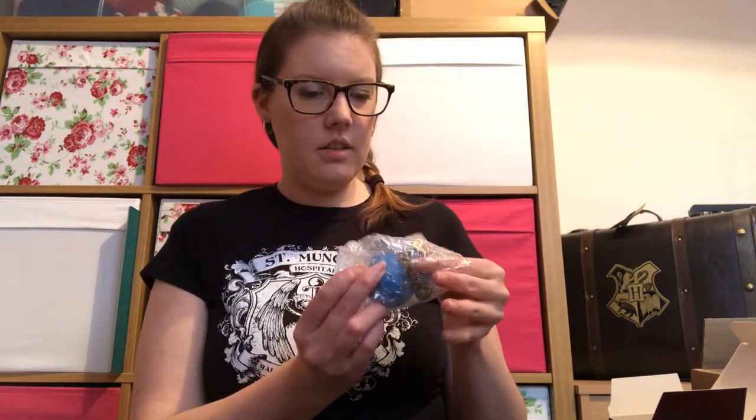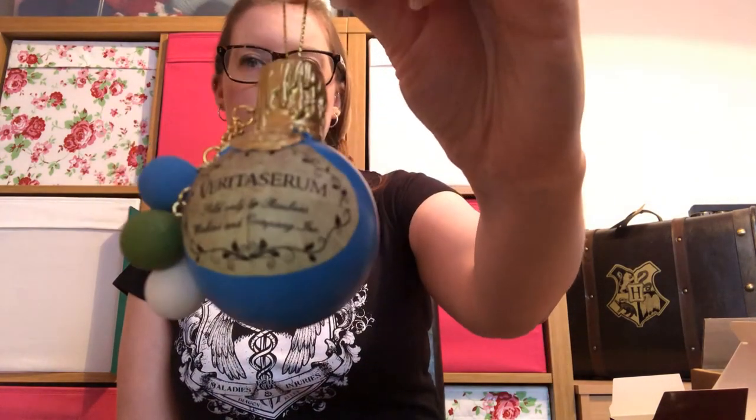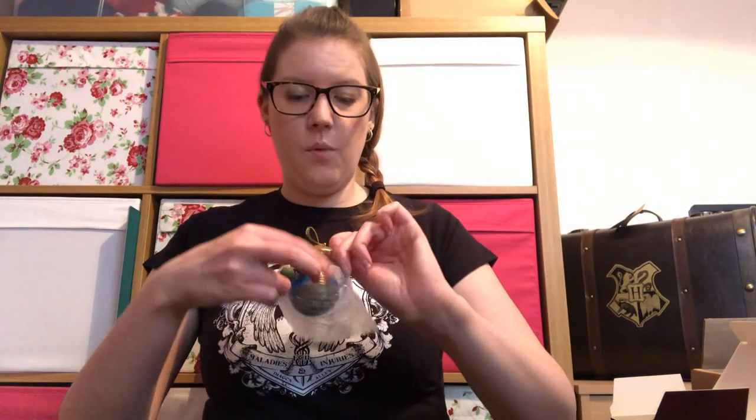The next box looks like it's going to be some sort of Christmas tree decoration. So it's a little blue bauble with some extra hanging balls — it's a Veritaserum bauble. That's quite cute, that's very different. I do actually have a Hogwarts tree so I could very well put that on the tree. It's cool, it's a bit different — I don't know if I 100% like it, but it is cool.